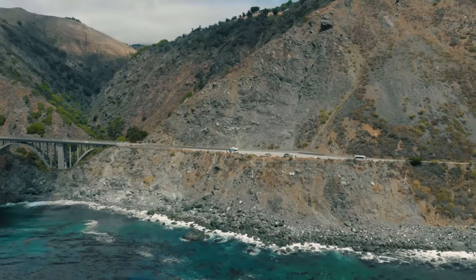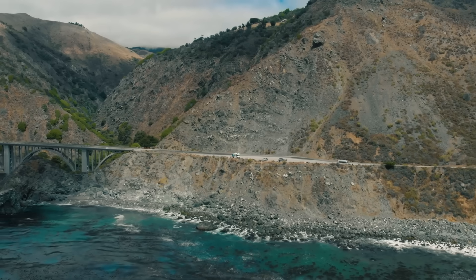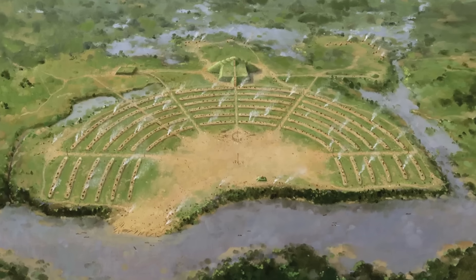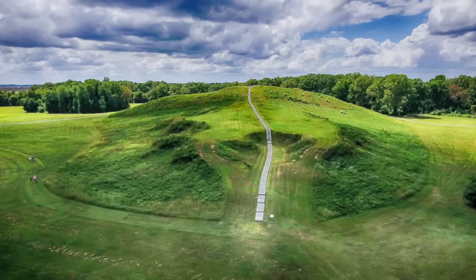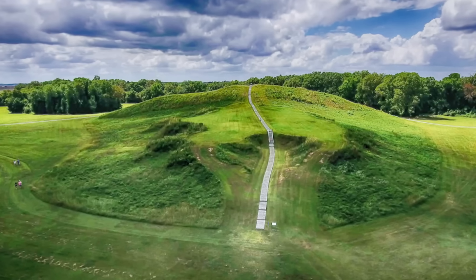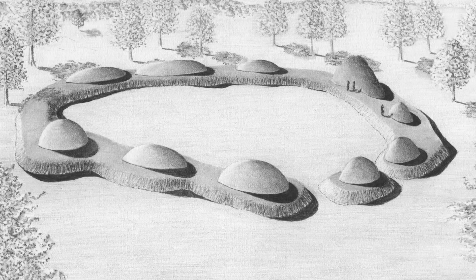Long before European explorers set foot on these shores, ancient people across North and South America were shaping the earth in profound ways. The Americas are dotted with earthen mounds — over 800 in Louisiana alone — built by ancient cultures for ceremonies, burials, residences, and territorial markers. These weren't haphazard piles of dirt, but rather engineered feats, often aligned with celestial bodies or natural features.